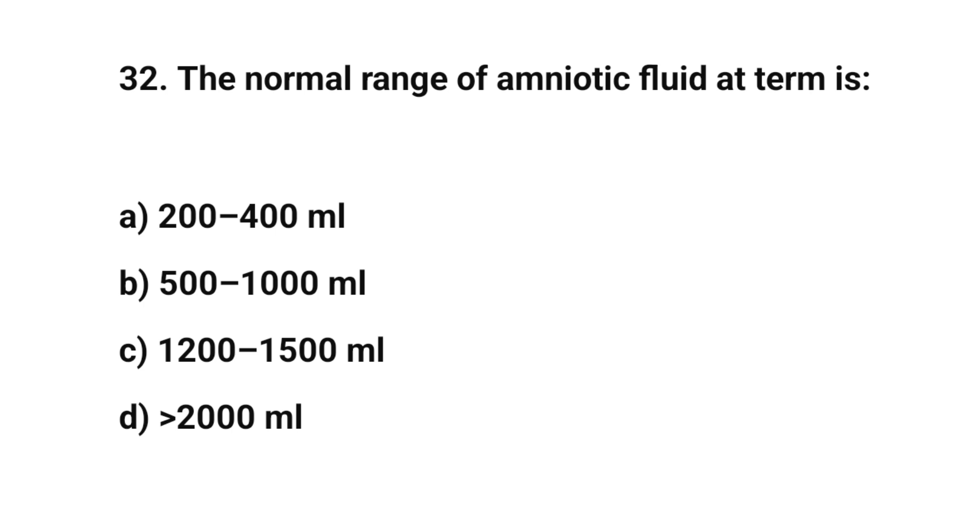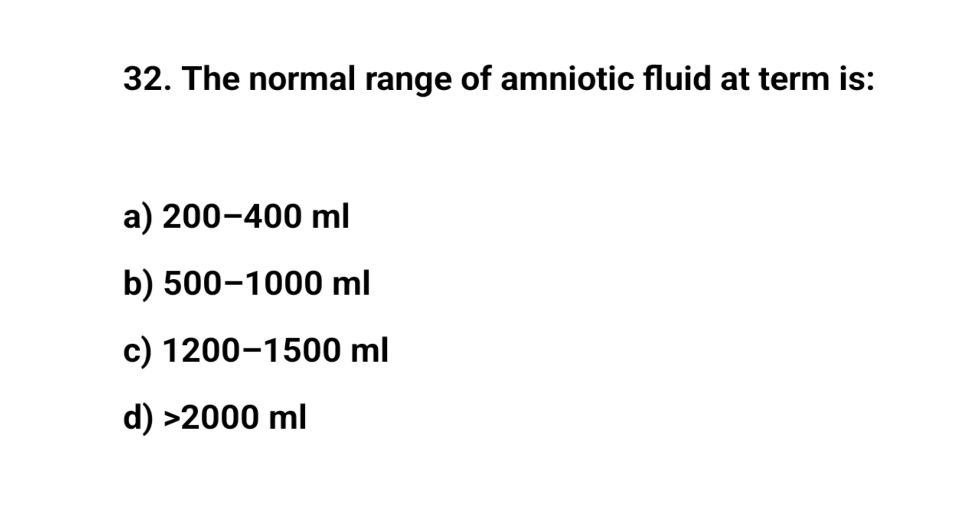Question number thirty-two. The normal volume of amniotic fluid at term is? The right answer is D: 500 to 1000 milliliters.